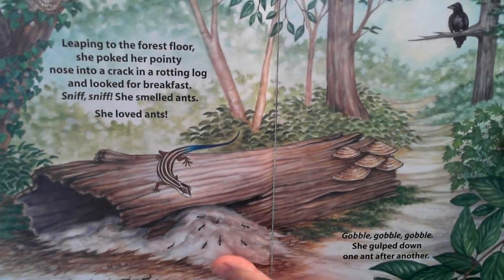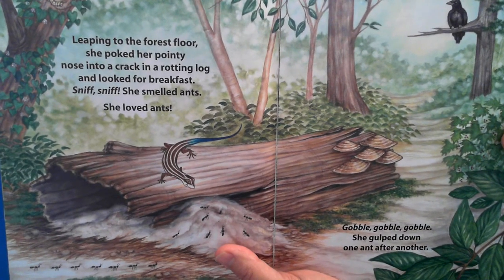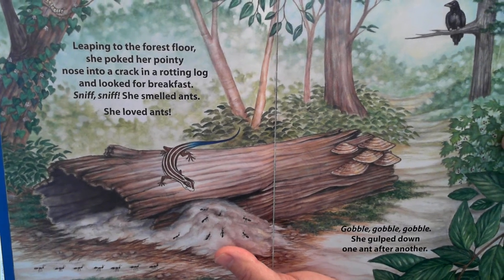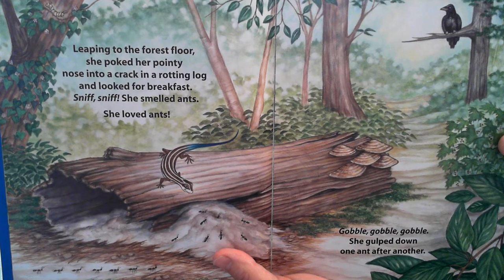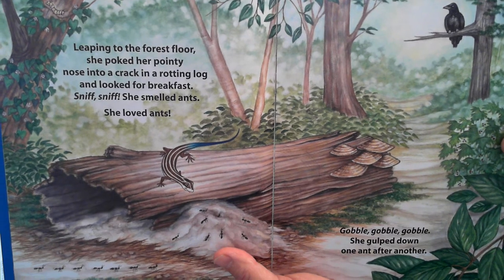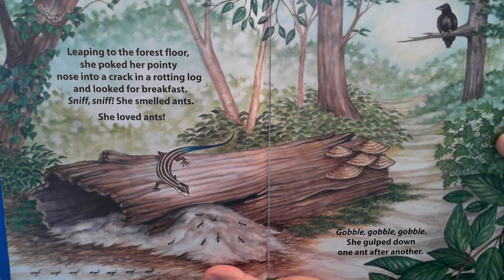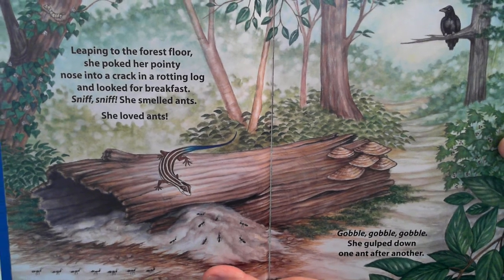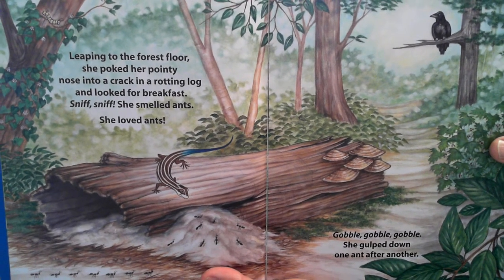Leaping to the forest floor, she pointed her nose into a crack in a rotting log and looked for breakfast. Sniff, sniff. She smelled ants. She loved ants. Gobble, gobble, gobble! She gobbled down one ant after another.